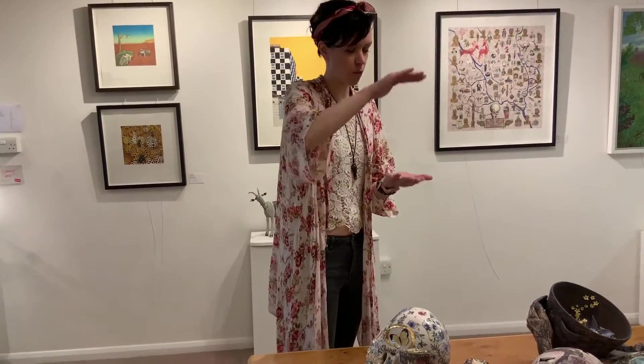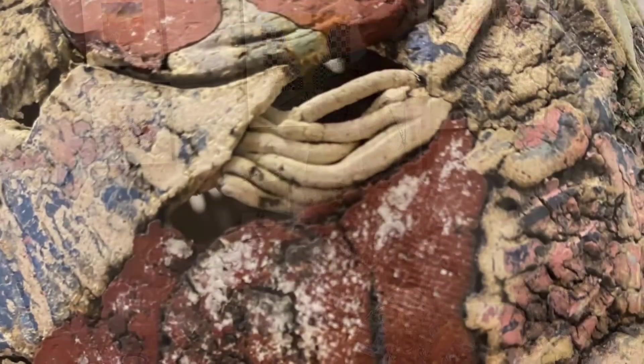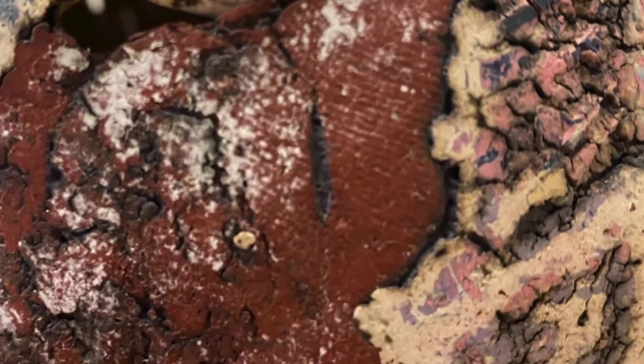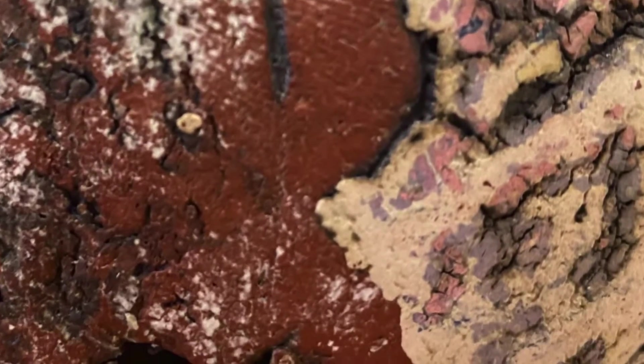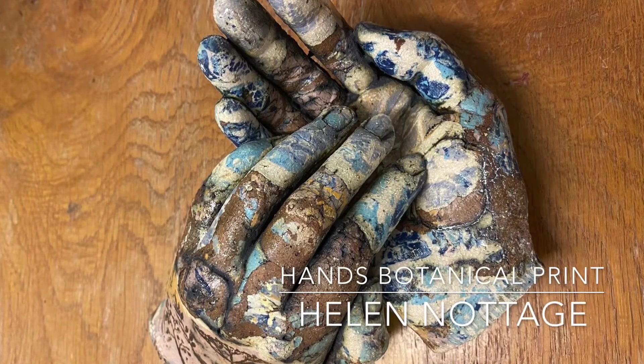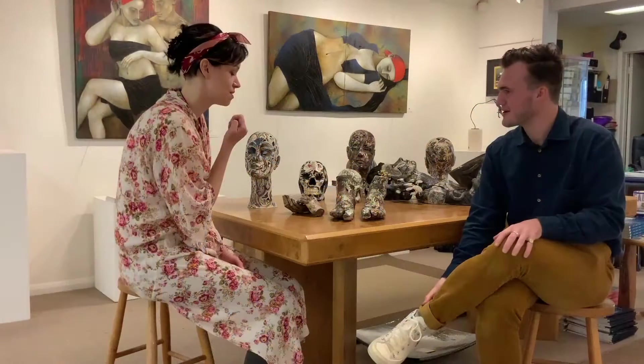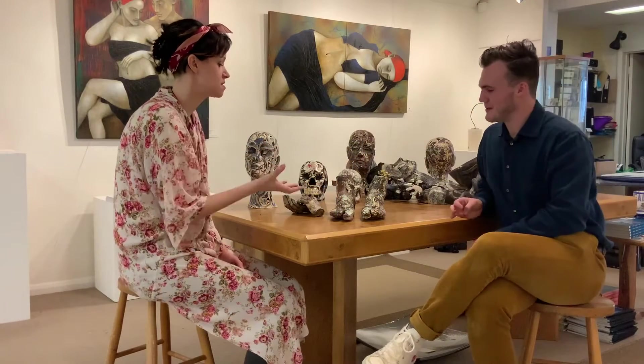Depending on where the weight is lying, it can warp in really strange ways. But I think the surfaces are quite expressive. It's more to do with life cycles and organic decay generally. These are cast from my hands — you create a mould, yes, it's a plaster mould.